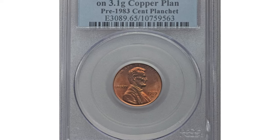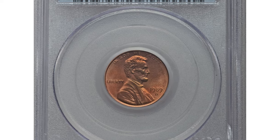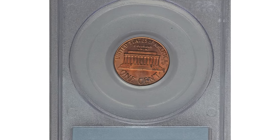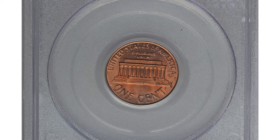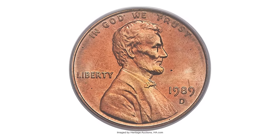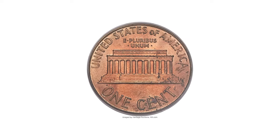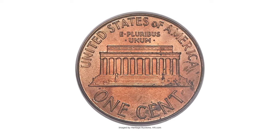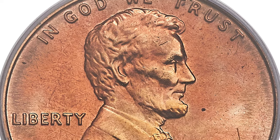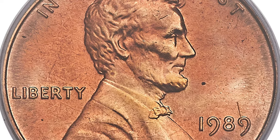This is a 1989-D Lincoln cent in mint state 65 red. What makes this error coin so valuable is that it was struck on a pre-1983 copper planchet by mistake — or perhaps intentionally. The remarkable aspect of this intriguing mint error is that copper planchets were last used for coinage in 1982, seven years before this piece was struck.